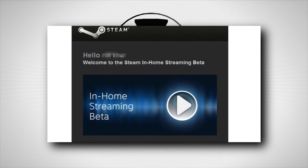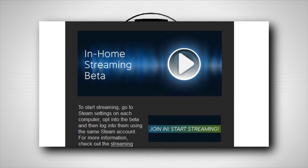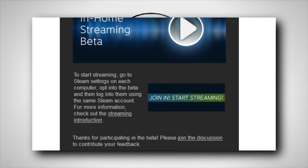Last week, Valve rolled out the first closed beta for their in-house streaming program, which has me pretty excited because this is a major feature of their Steam Machine strategy.